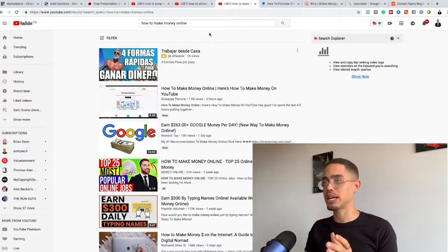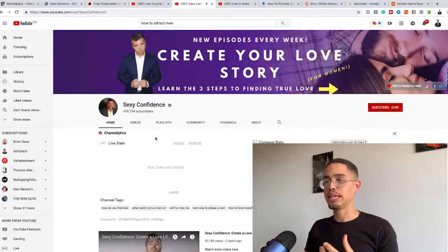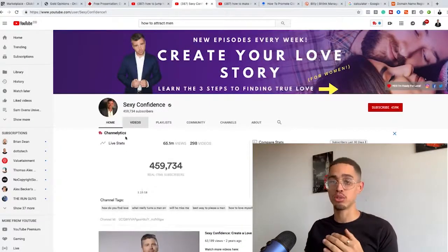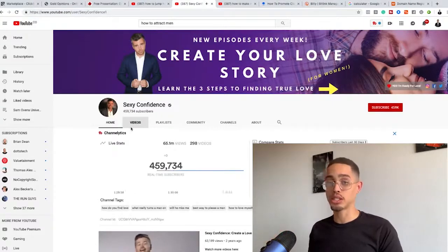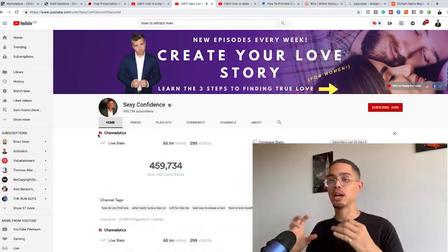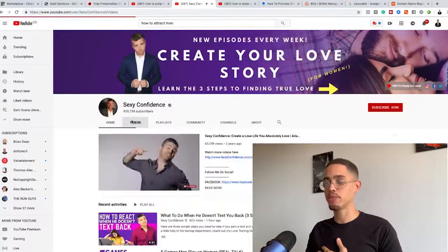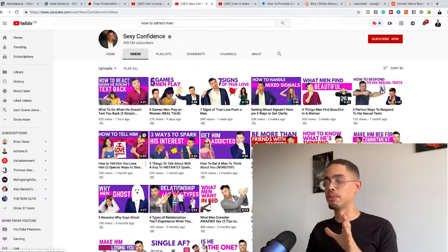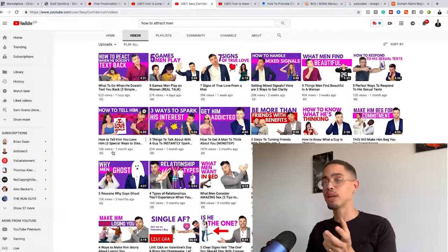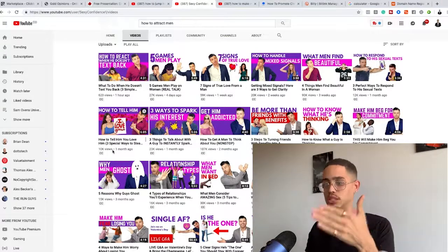For example, 'I Love Basketball TV' is dominating under that keyword. When building your brand, one of the best examples is Sexy Confidence. Notice how my thumbnails are blue — in the future, the majority of my thumbnails on this channel will be blue because that's my brand color. You want brand name consistency and consistent brand colors. If you look at Sexy Confidence's videos, most have specific colored thumbnails, so people see that consistency and know it's his content.